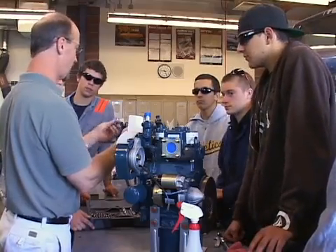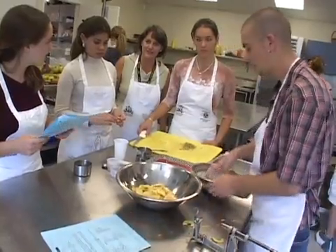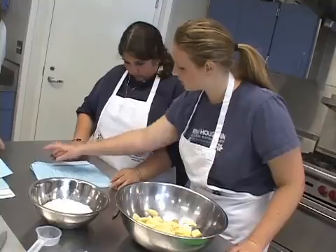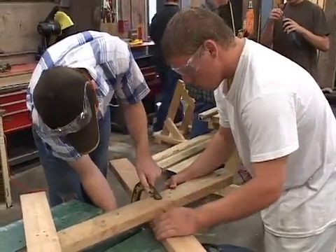Students learn these skills while exploring a career, and there are plenty of options to choose from: Culinary Arts, 3D Imaging, AutoCAD, Hospitality, Healthcare, and Construction, to name a few.